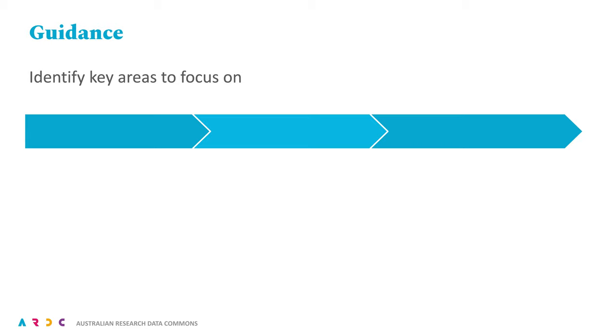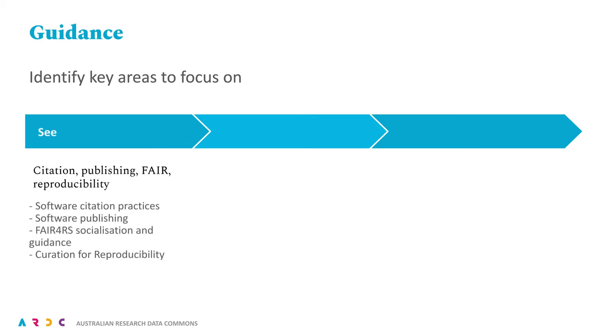Turning now to the guidance column, we will start with our ARDC core competencies, where there are parallel actions in data. We are otherwise looking to community activities to further drive priorities in this area over time. Relevant to 'See', we will initially focus on socialising our existing guidance for software citation and publishing, and further developing our resources. Consistent with our work in advocating for FAIR outputs, we will shortly begin actions to adopt the emerging FAIR for Research Software — or FAIR4RS — principles, arising from the joint work of many contributors to a Research Data Alliance working group in which we have been active participants.